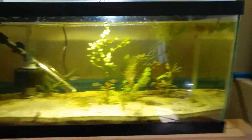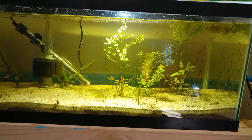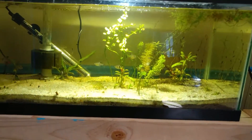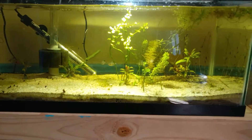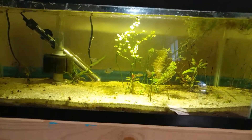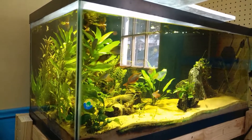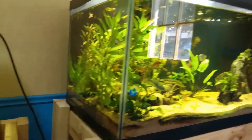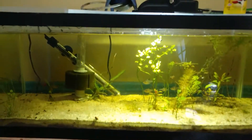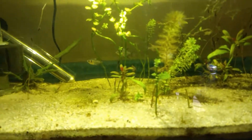What's going on YouTube? We're sitting in the back looking at this 20 gallon long that is slowly becoming more of a hospital tank than a plant grow-out tank, because most of the plants that were in here are now over in the 90 gallon tank. So these are just what's left over.